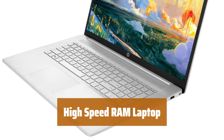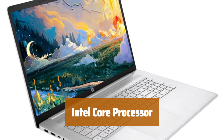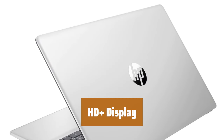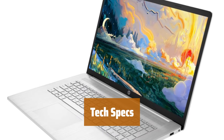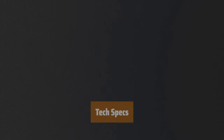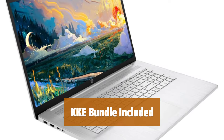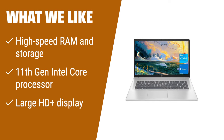Number 2. Experience smooth multitasking with 32GB RAM and fast boot-up with 1TB SSD. Stay productive with an 11th-gen Intel Core processor for efficient performance. Enjoy a clear and vibrant viewing experience with a 17.3-inch HD+ anti-glare display. Connect effortlessly with USB Type-C, USB Type-A, HDMI, and more ports. Stay connected with Wi-Fi and Bluetooth. Get the ultimate setup with a bundled KKE mousepad for enhanced comfort and control. The HP 17 laptop offers high-speed RAM and enormous storage, allowing you to smoothly run multiple applications. Powered by an Intel Core i3-1125G4 processor and featuring a large HD+ display, this laptop provides a great user experience for work and entertainment.